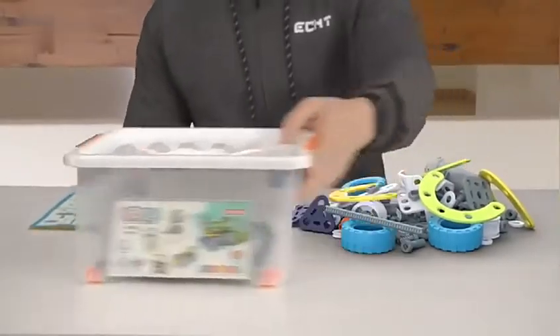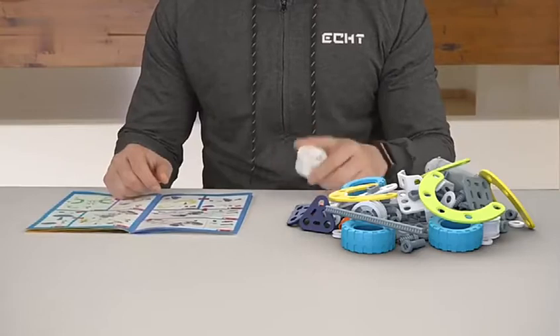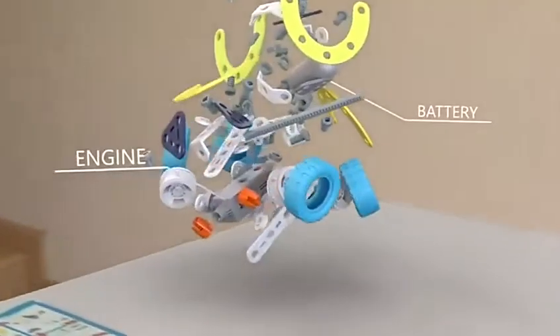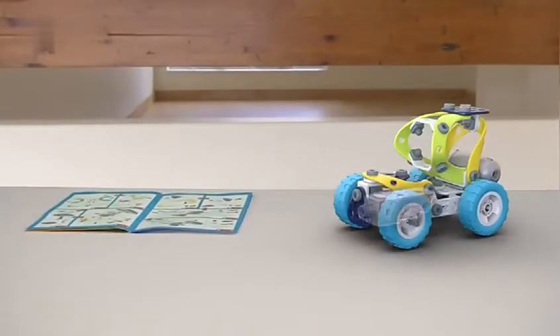This is a new generation of an assembly toy. It can develop your focus and critical thinking, and it can inspire your creativity. Create whatever you want.